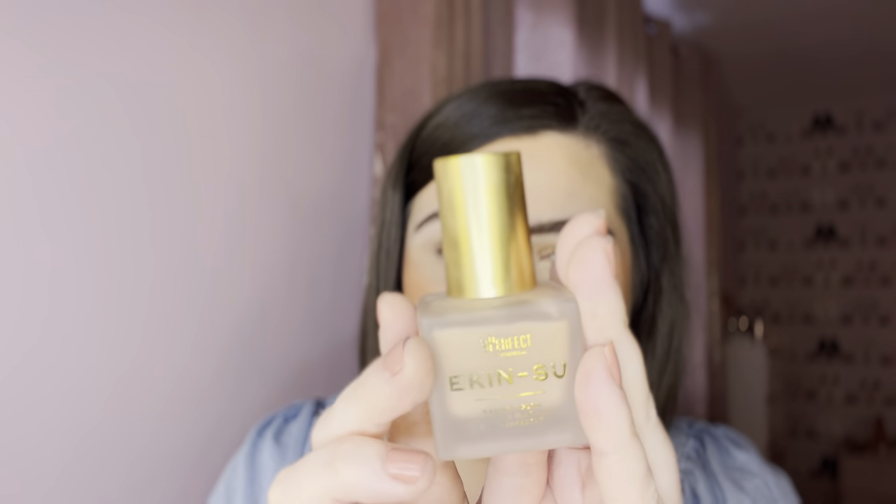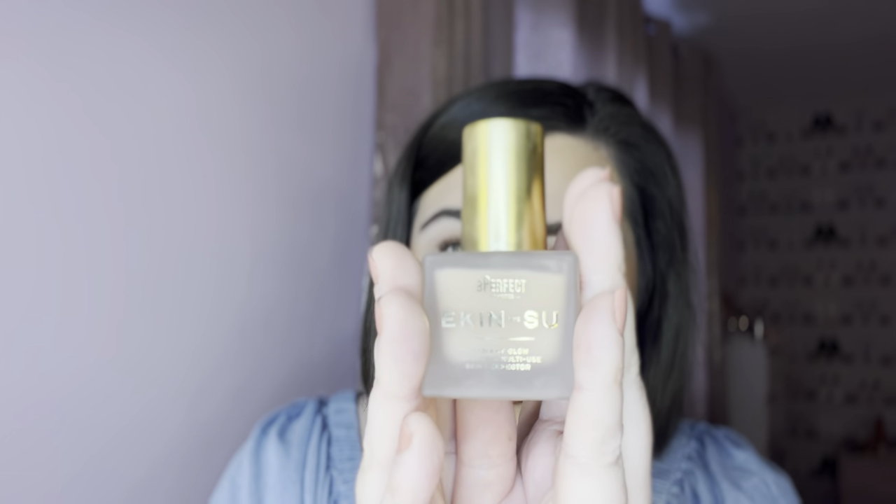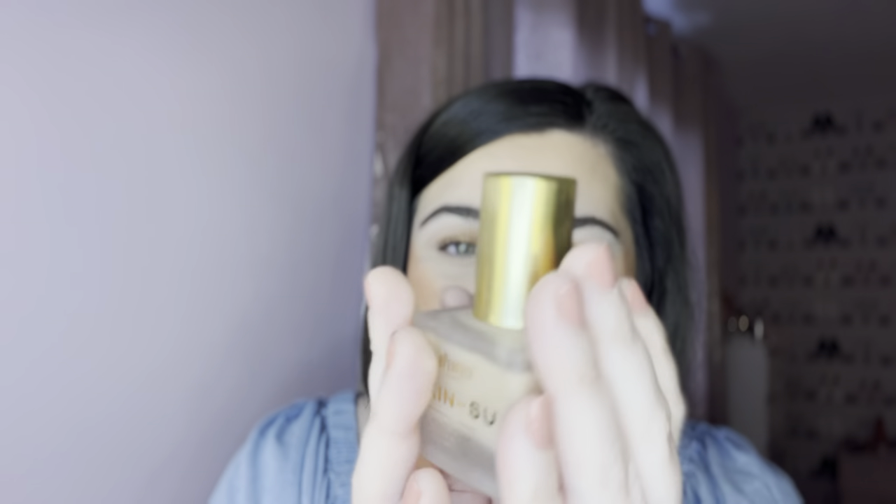The packaging is so nice — it has a really luxurious feel. The smell of it is amazing too; it's not like a heavy fragrance, it just smells like when you go on holiday. I feel like it moisturizes my skin as well. I've been absolutely obsessed with it lately.